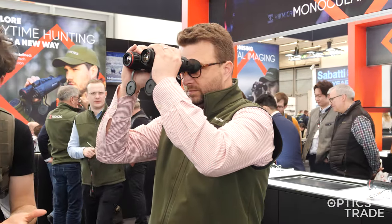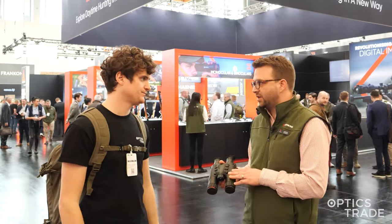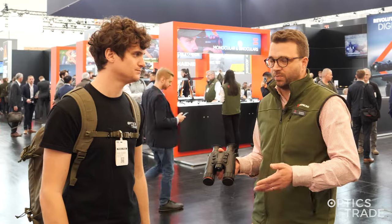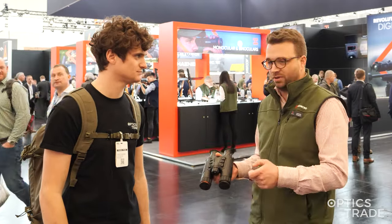As regards capturing images and video, it's all on board. It's a real digital solution, and those are the great benefits of having a digital device — you can film, you can take pictures, you can share immediately with your hunting friends. If you've spotted an animal and there might be potential that it's the one you were talking about with your friend the days before, you just share the image or video. That's the real great benefit of having digital devices.